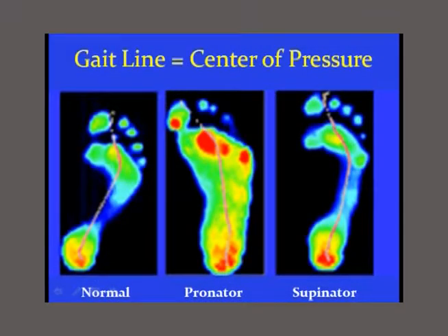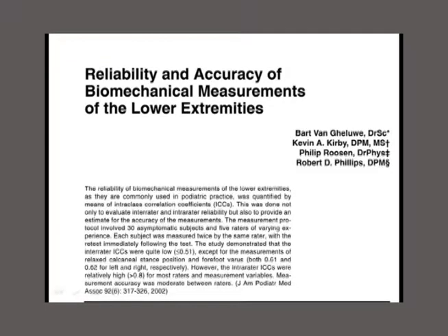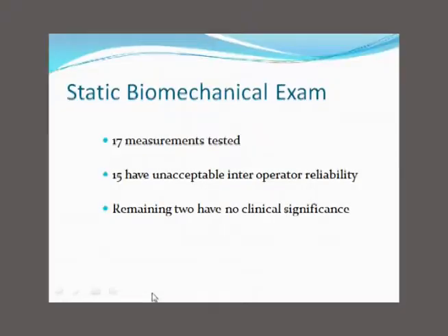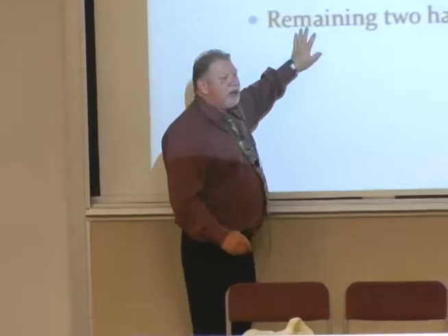There are some wonderful pressure measurement maps out there, and this study is really what made me interested in foot posture analysis. It's one of Kevin's studies — an excellent study. It shows the reliability and accuracy of biomechanical measurements of the lower extremity. They looked at 17 different measurements, and 15 of the measurements we use in the static biomechanical examination unfortunately have very poor inter-rater reliability — 0.5 or less.